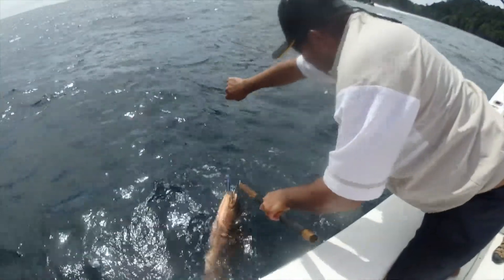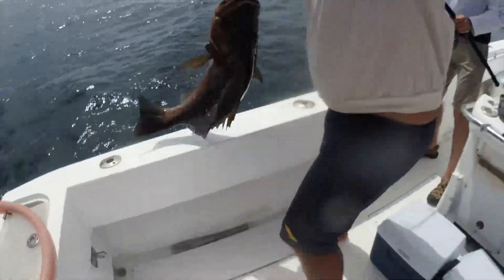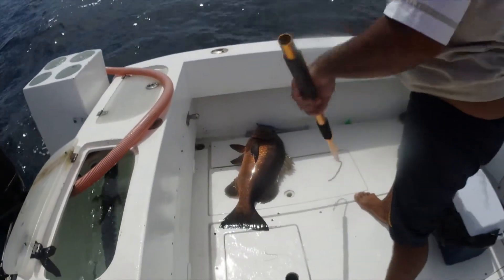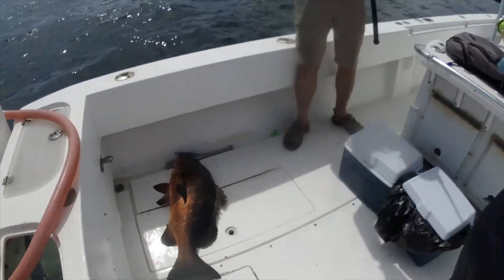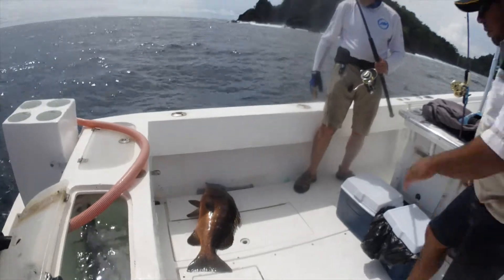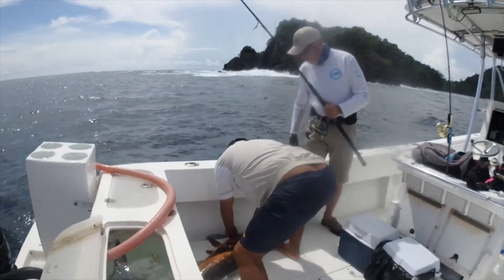He's trying to lip-hold it down so he can release it. Oh my goodness. Wow. Beautiful, Arturo! Nice shot. Beautiful Cubera snapper here in Panama with Captain Arturo.